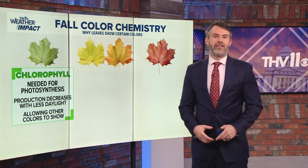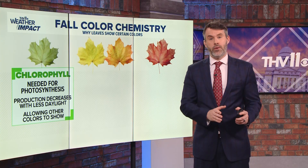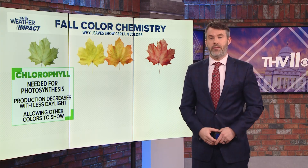Leaves are green in the spring and summer because of the abundance of chlorophyll, which is needed for the process of photosynthesis, which produces food or sugar. As the daylight declines, the amount of chlorophyll is reduced and other pigments reveal themselves.